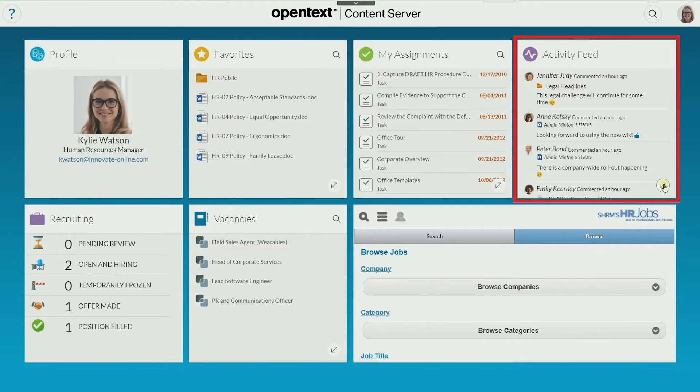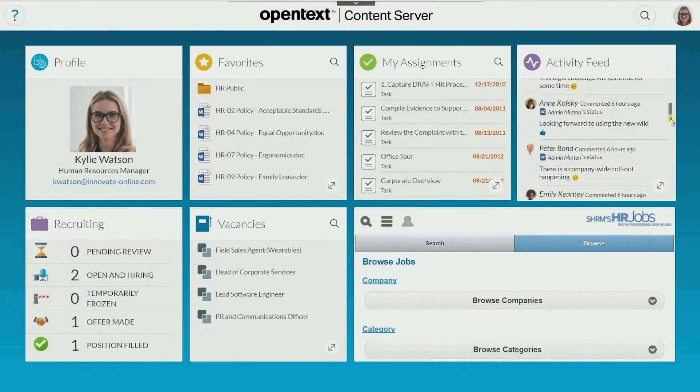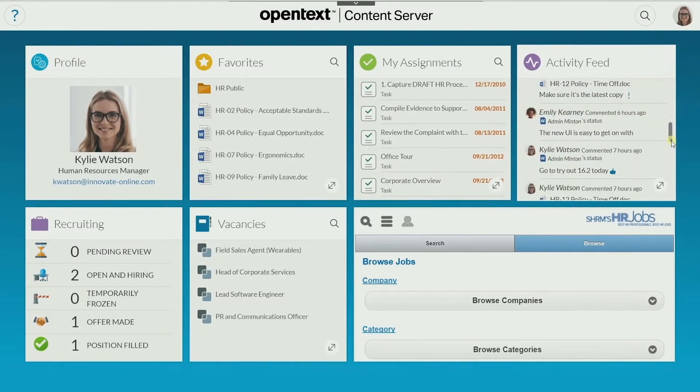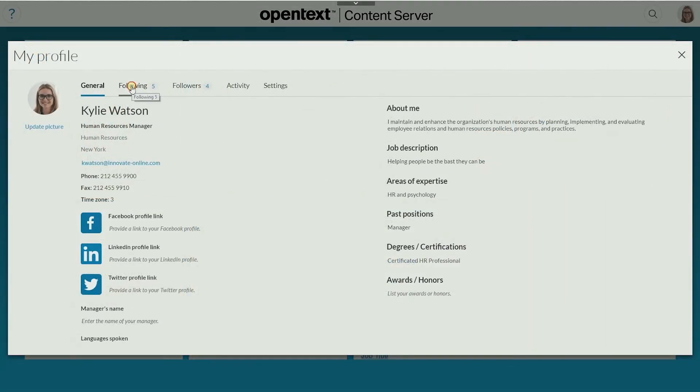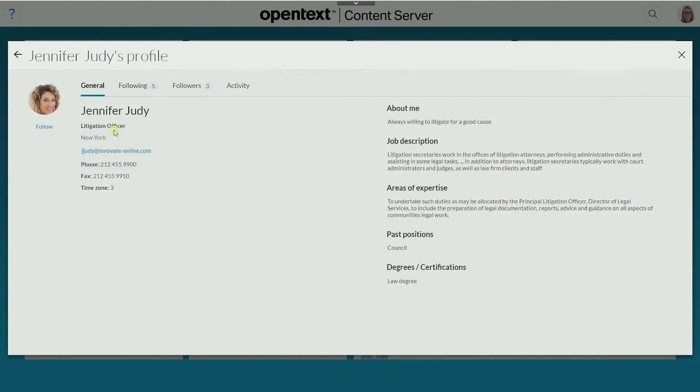The activity feed shows the activities of people you're following so you can stay connected with colleagues and learn from subject matter experts. You can find colleagues by partially typing their name and follow them to view their conversations and see the documents they're creating.